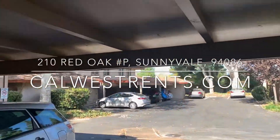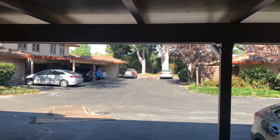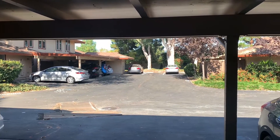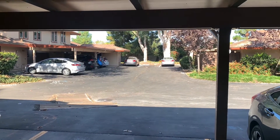Good morning, this is Zach with Cal West Property Management. Today we'll be taking a video tour for the property at 210 Red Oak, Unit P, over here in Sunnyvale — a beautiful two-bedroom, one-and-a-half bathroom townhome. Let's go take a look.